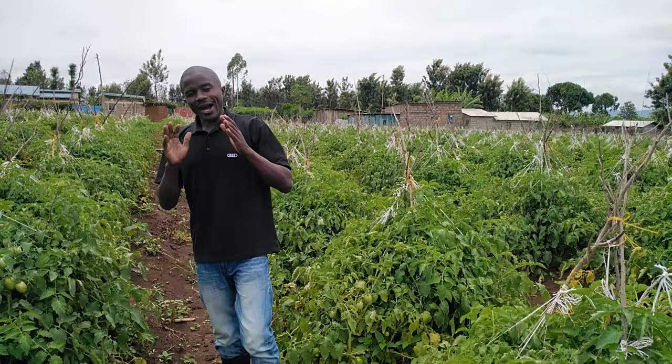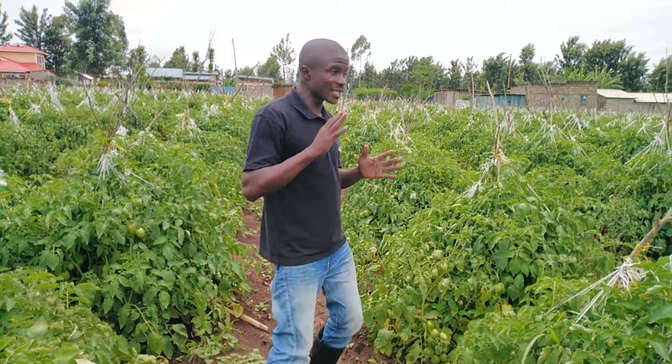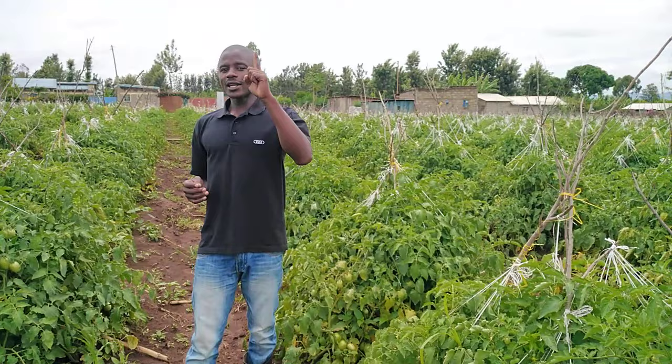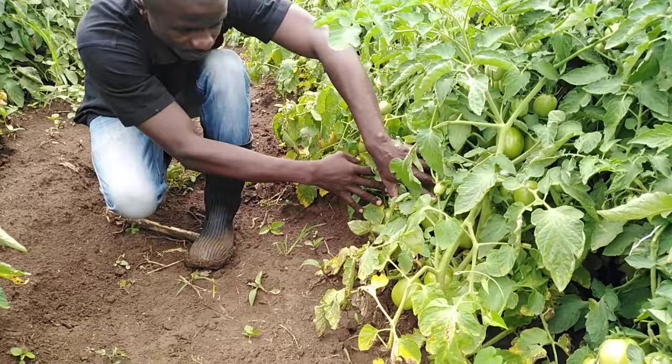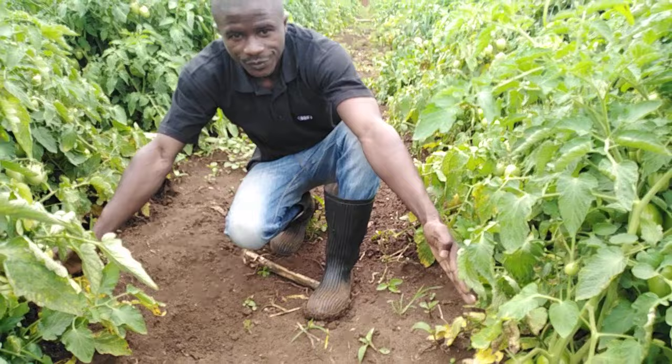One of the biggest managerial practices that some farmers do and other farmers ignore is spacing. Look at this spacing — from this stem to this stem. The production is the same, from this stem to this stem. This is one meter or 100 centimeters.